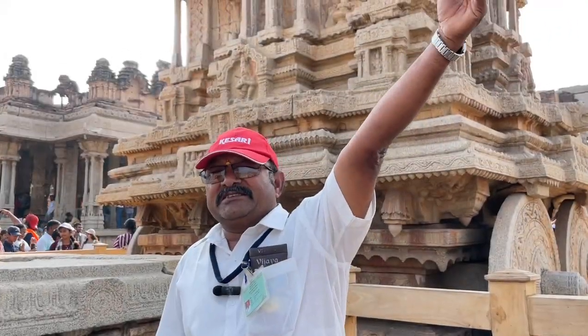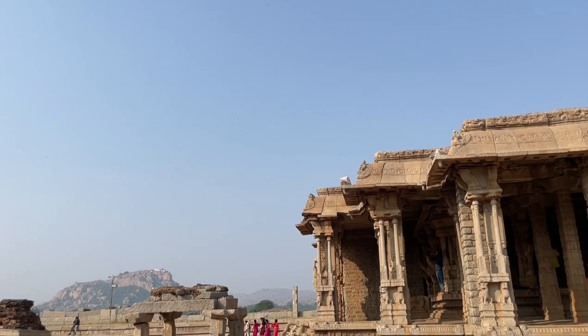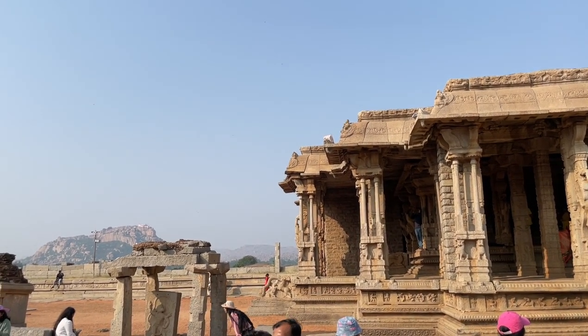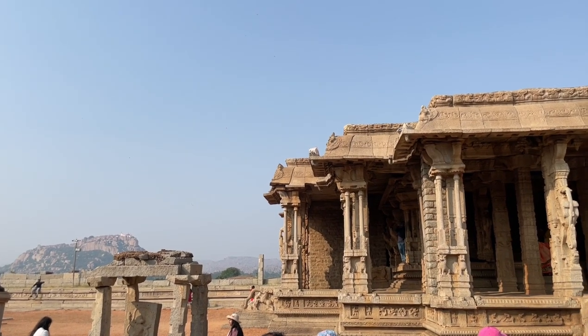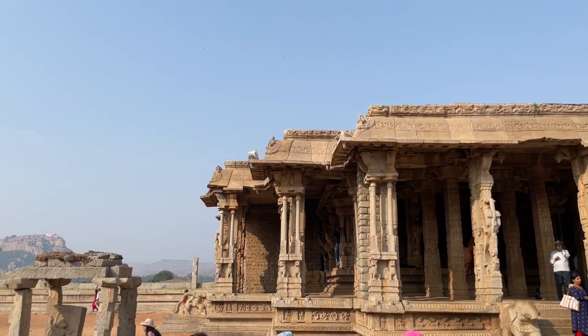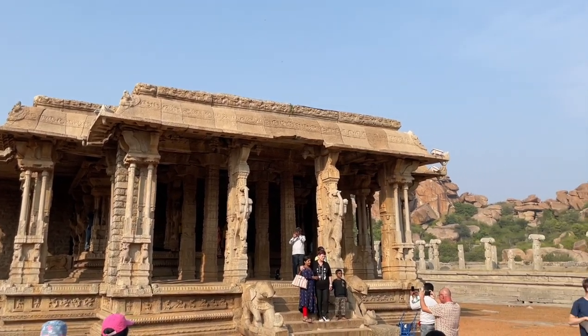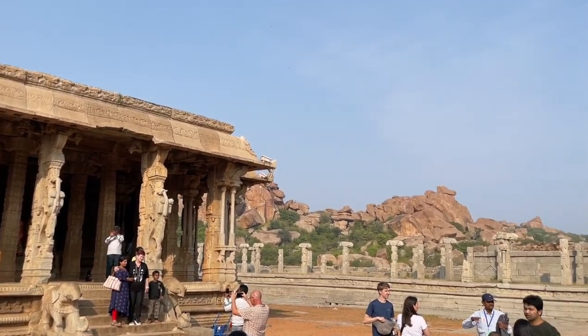They would lecture about Vittala and sing songs. This is called the Bhajana Mantapa — prayer hall. And this is a Tulsi Vrindavan. This is a Balipita. Balipita meaning — it is not non-waste. Every day they offer food here. Birds come for the gods and have it themselves. Whoever sees that scenery, they feel they get good luck and good things.